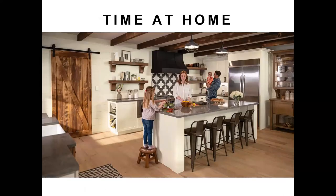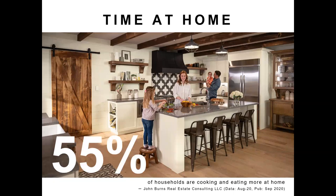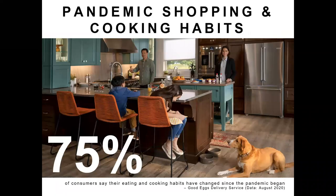The pandemic has changed quite a bit for all of us. 55% of households report that they are cooking and eating more at home, according to a John Burns Real Estate Consulting survey. More time in your kitchen means consumers are reminded daily about the things they don't like about how their kitchens are organized. 75% of consumers, according to a Good Eggs delivery service survey, said their eating and cooking habits have changed since the pandemic began. From this group, 46% say they're cooking much more, 29% say they're doing more meal planning, and 22% say they're doing more bulk cooking — all great opportunities for kitchen and bath experts to step in and provide help.